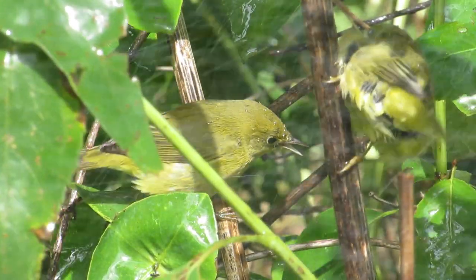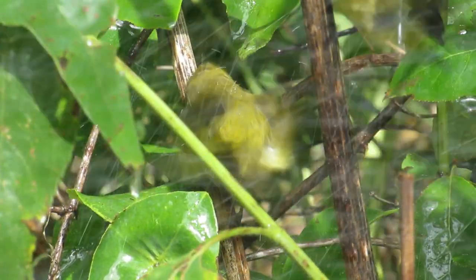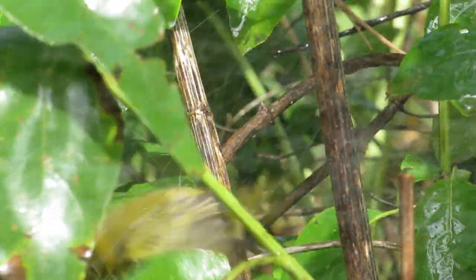These two warblers appear more uniform yellow, but I still believe they are orange-crowned warblers because of their uniform color. They also have a relatively short tail. What species do you think they are?